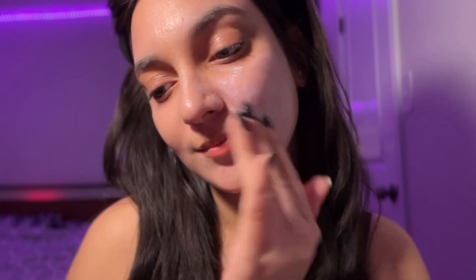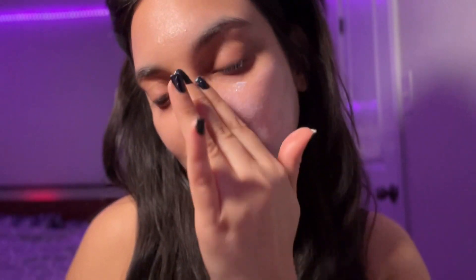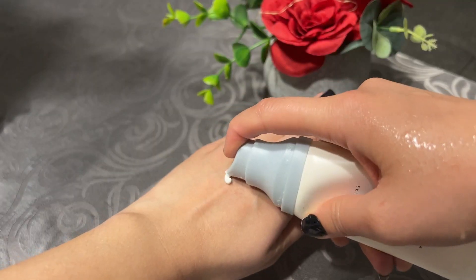The Round Lab Birch sunscreen is very emollient and replenishes and hydrates the skin. A lot of people are obsessed with this Korean sunscreen for its great benefits. I tried it on my skin and it actually worked so well. As you can see in the video, how emollient and nice it looks — it doesn't leave a white cast. This is a really great option.